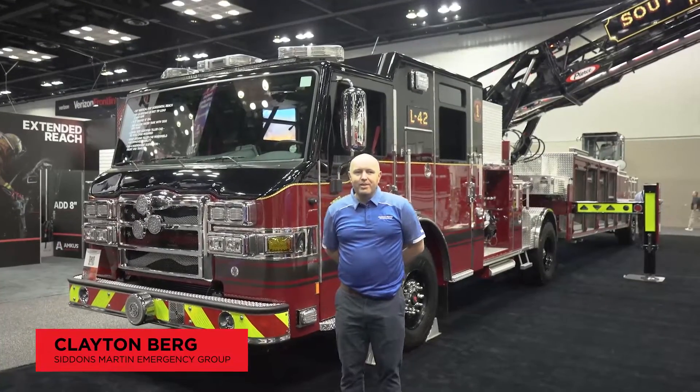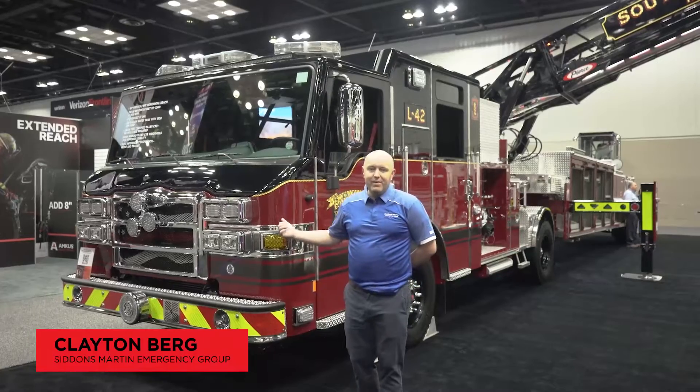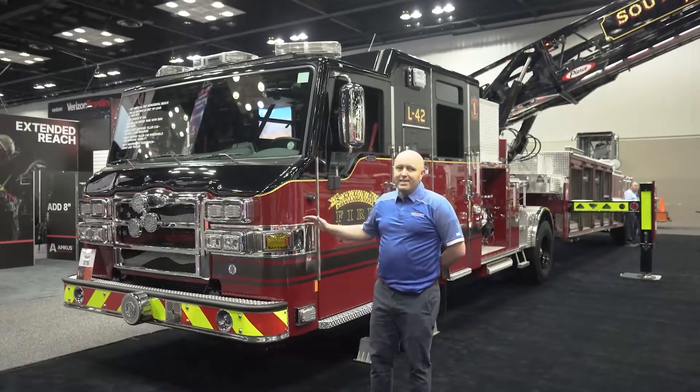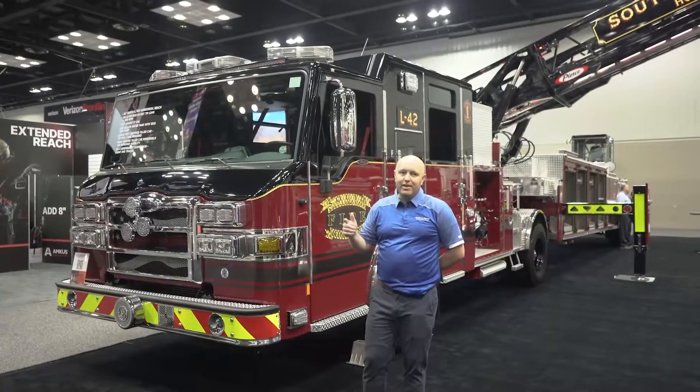I'm Clayton Berg with Siddons Martin Emergency Group, the Pierce dealer, and I represent Utah and Nevada. Today we have South Salt Lake's rig, courtesy of Chief Terry Addison. It is a Velocity 107-foot tiller with a pump and a tank on it.